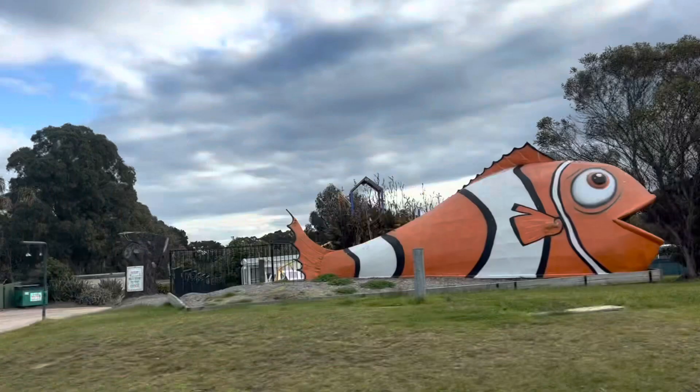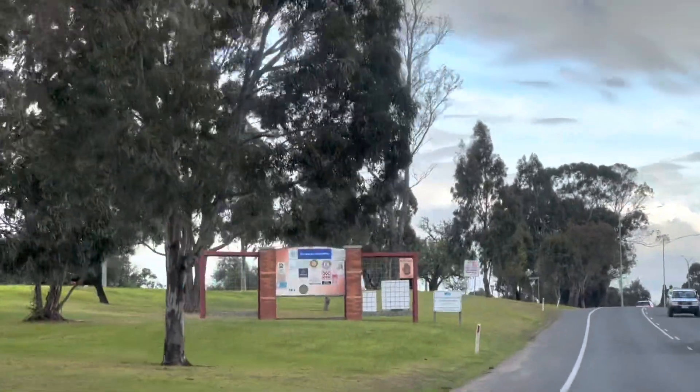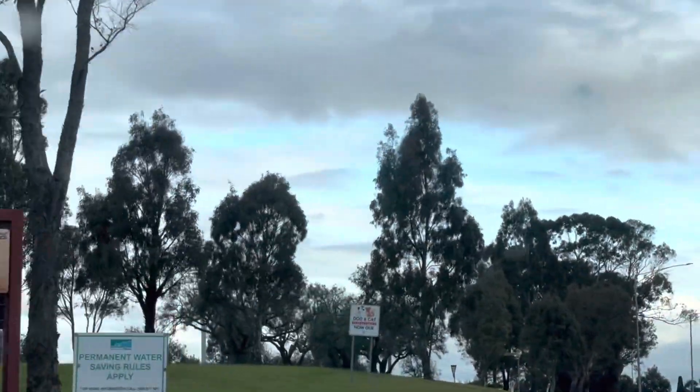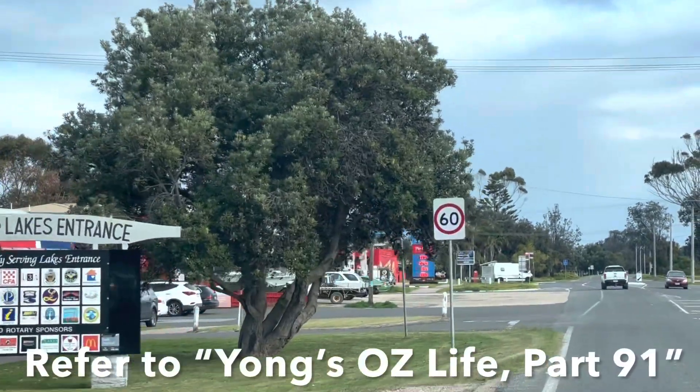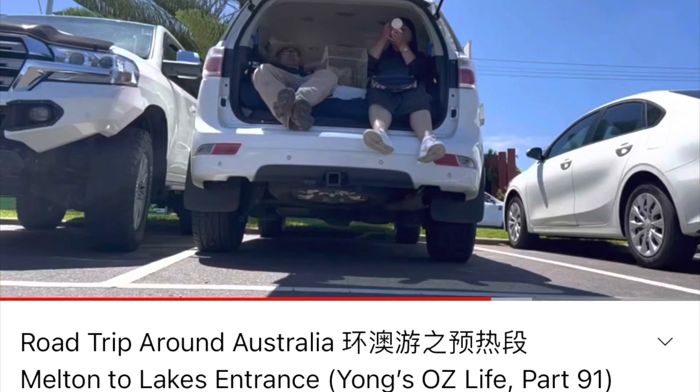We visited Lake's Entrance last year as a warm-up for a road trip around Australia. Please refer to John's OC Life Part 91 on YouTube for the details.